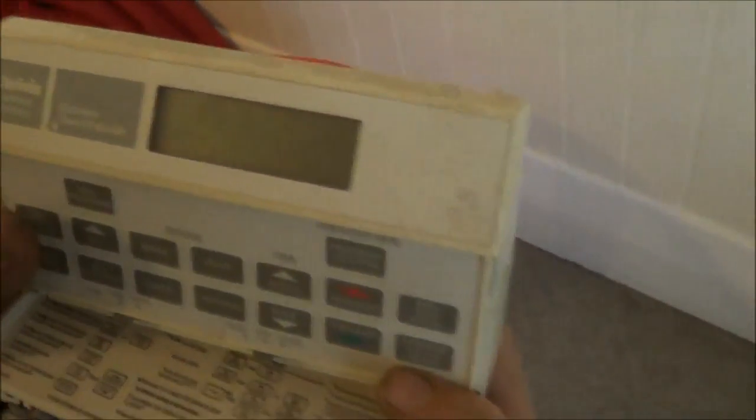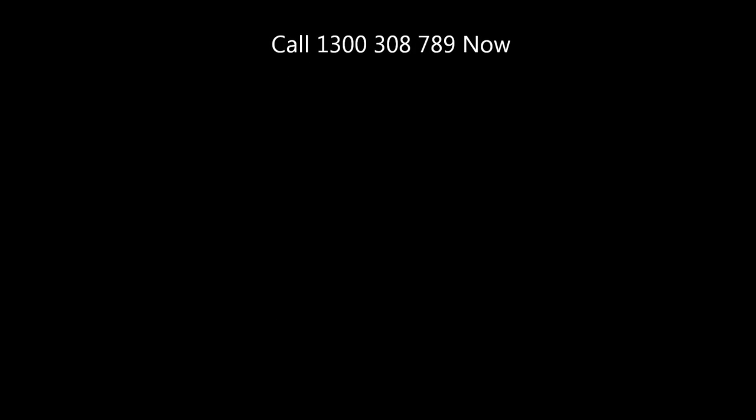So the batteries are working, so the thermostat's working. The thermostat is moving — that's what the thermostat does — and the thermostat's working.